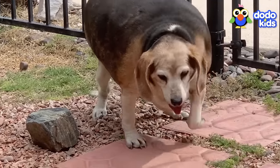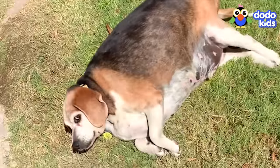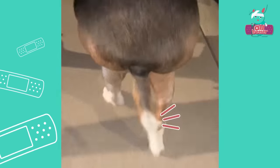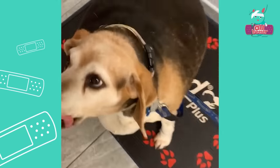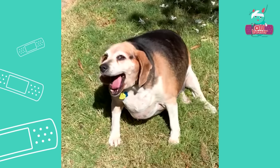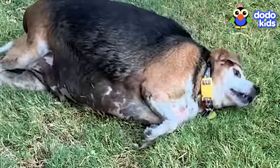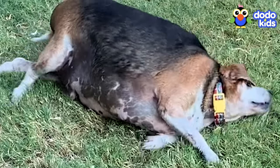However it happened, it's now hard for him to walk, and he feels tired a lot. Wolfgang loves to wag his tail, but even that's tough for him. But we're here to help — we're going to get him moving until he's a little smaller, and he can wag his tail like the goofy dog he is.